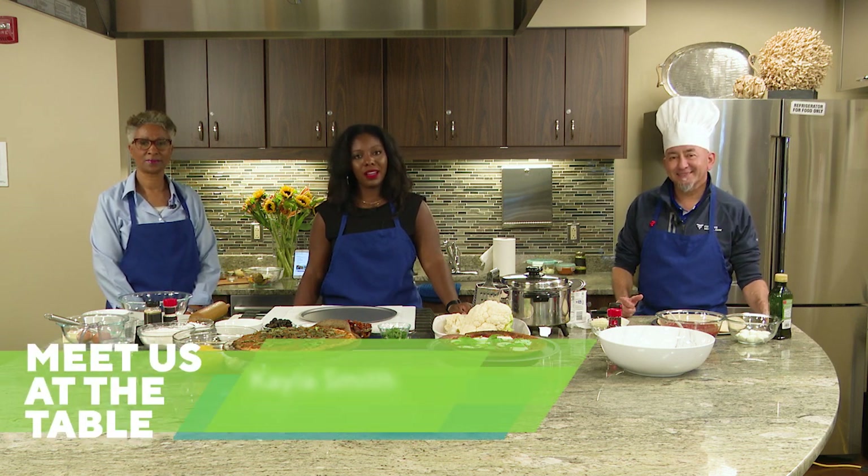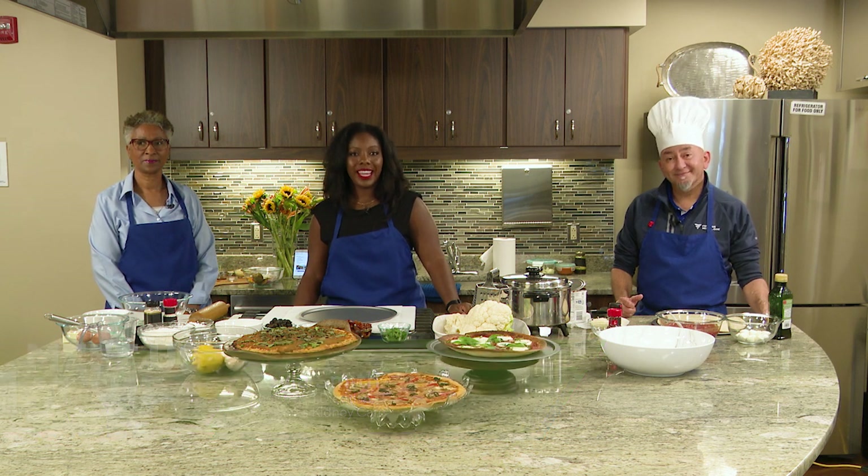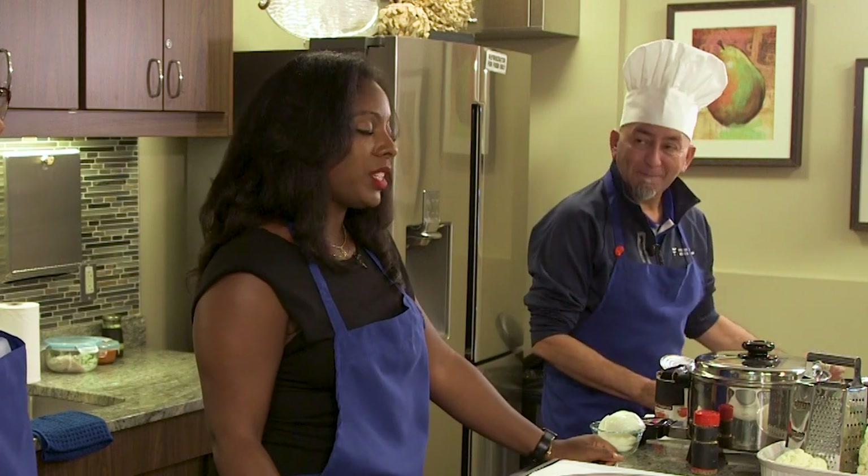Hi guys, my name is Kayla Smith-Holland and I'm a registered dietitian with Fresenius Kidney Care, and we are asking you to meet us at the table. Today I'll be cooking with Mr. Sam Trevino, a patient experience manager with Fresenius, and Dr. Jameson, a Washington DC area nephrologist.